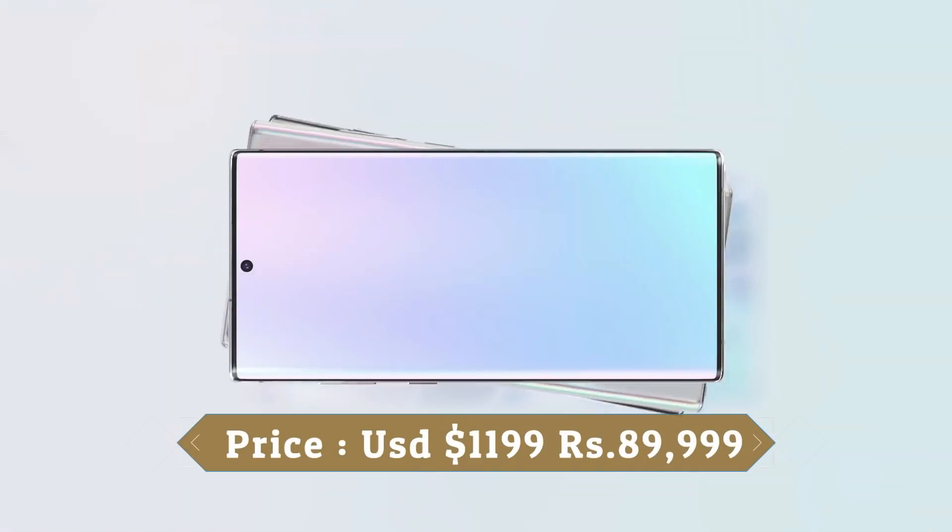This smartphone also supports face unlock. It was launched in Aura Black, Aura Glow, and Aura White colors.